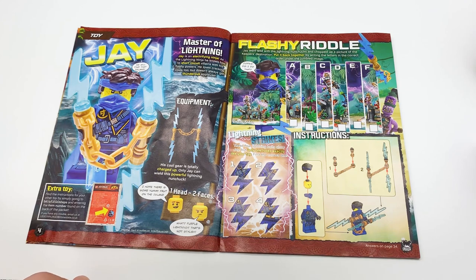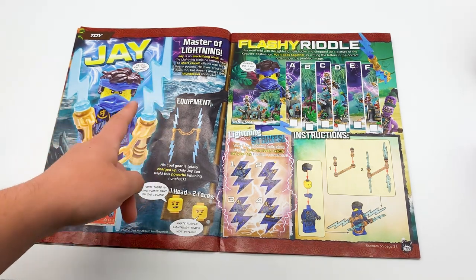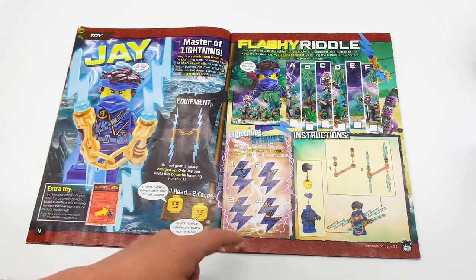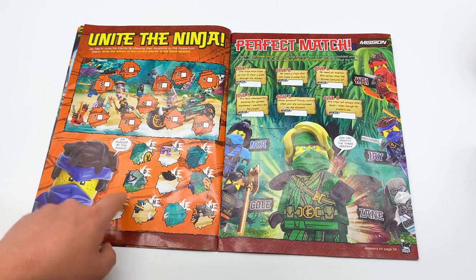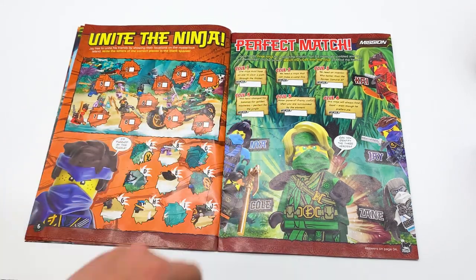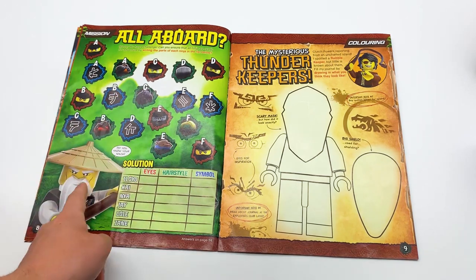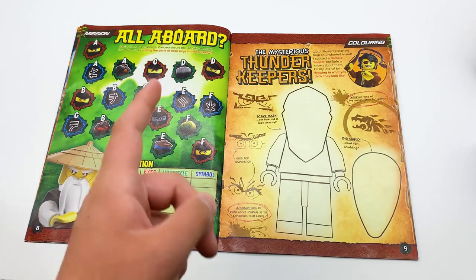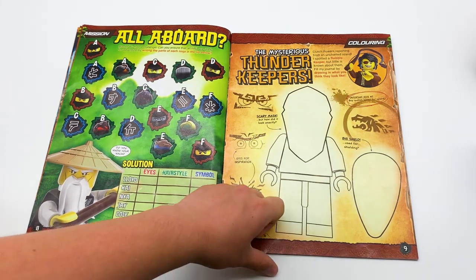Here's a little information page on the Island Jay minifigure that comes in this set. Unfortunately, it does not look like he comes with his armor — we'll take a look at that more later on, but armor would have been nice. Master of Lightning — Jay is an electrifying ninja. The lightning ninja knows how to short-circuit villains with his flashy powers. He loves cracking jokes too, but he doesn't always get a thunderous applause. There you can see Jay, instructions on how to build him. There's a matching game where you reorder parts to fit an image, another matching game where you match ninja to clues, and one where you find the eyes, hair, and symbol that match each ninja. And there's one of those drawing things where they give you a blank minifigure and want you to design it yourself — this time you design your own Thunder Keeper, narrated by Clutch Powers who says you need to draw it so he can report back to the Explorers Club. Very in-character.